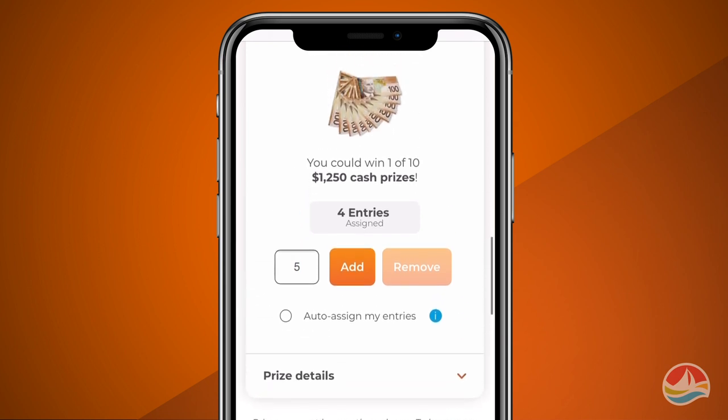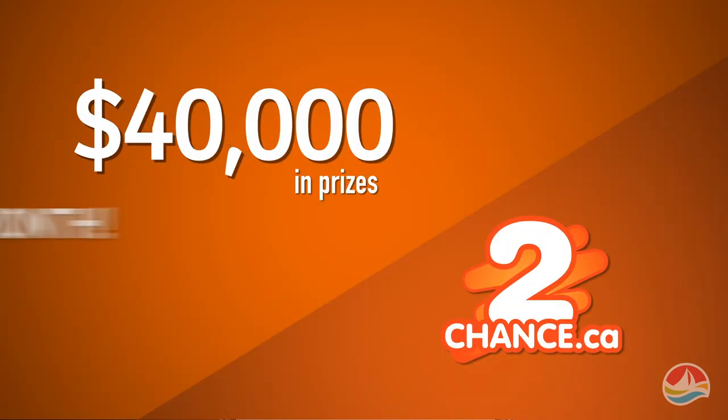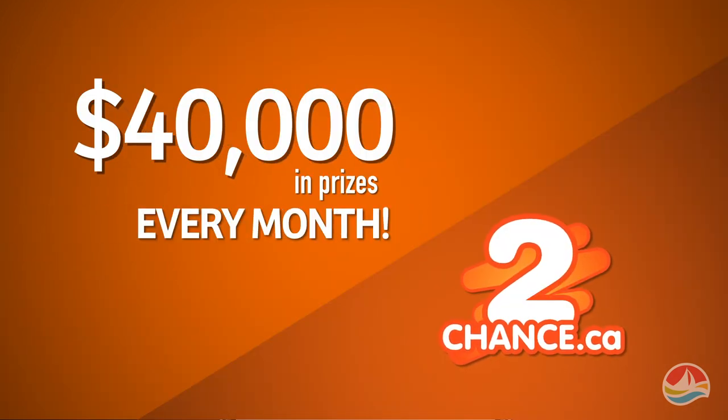Change your mind? You can easily move your entries between prizes. We are giving away $40,000 in prizes every month, so get your entries in today.